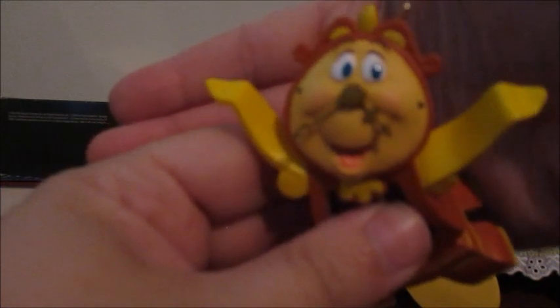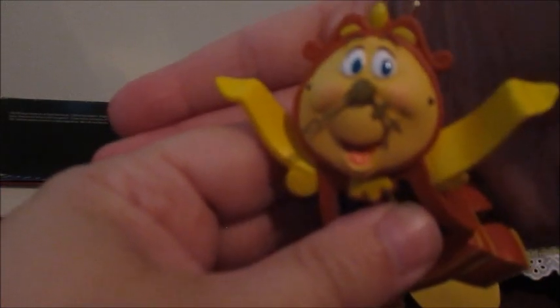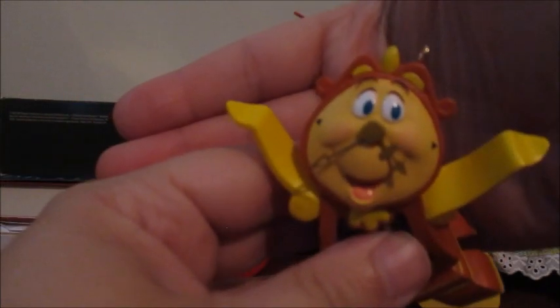You can see his little mustache hands are very cute and detailed. I love Beauty and the Beast so I have to get all the Beauty and the Beast ornaments.